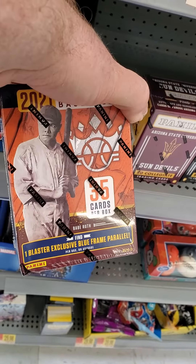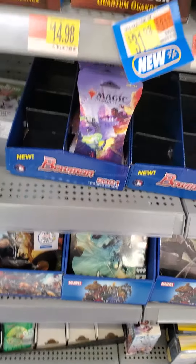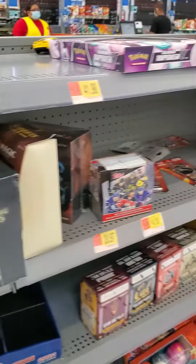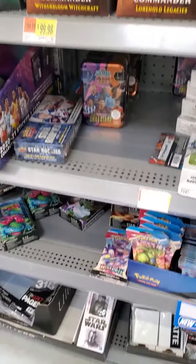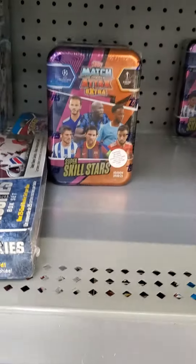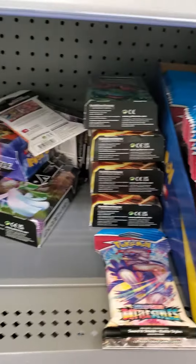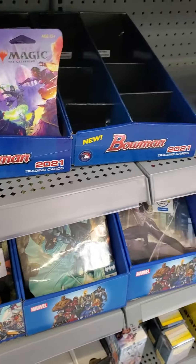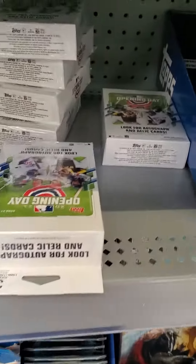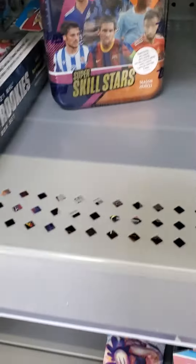Looks like a blaster box of diamond things. Got some Magic. Another Pokemon box. Match Attacks. Star Rookies NHL. Looks like some themed decks from Pokemon — looks like somebody's kind of ravaged this section. Got an Opening Day baseball. That's about it.